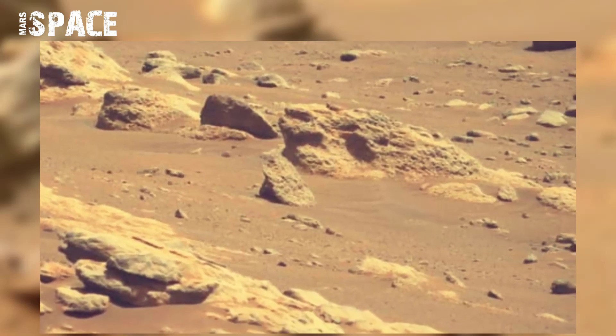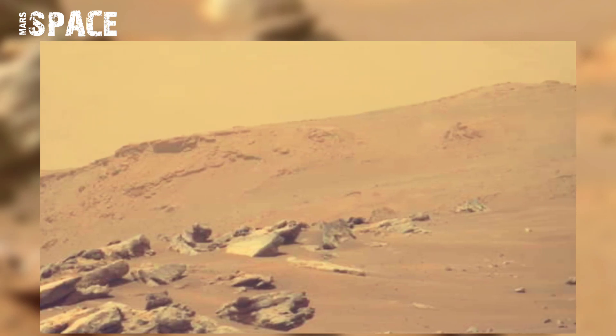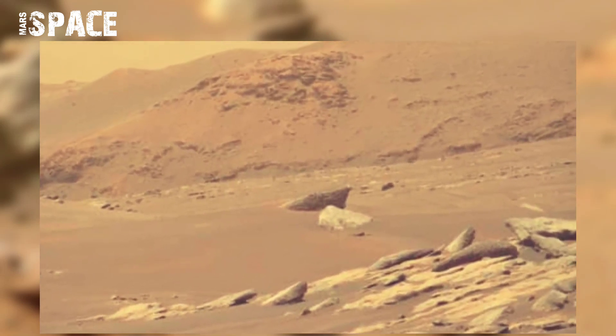Earlier this, NASA's Mars rover found many evidences of life on Mars, such as skeletons, humanoid bones, shapes, and mysterious structures on Mars.